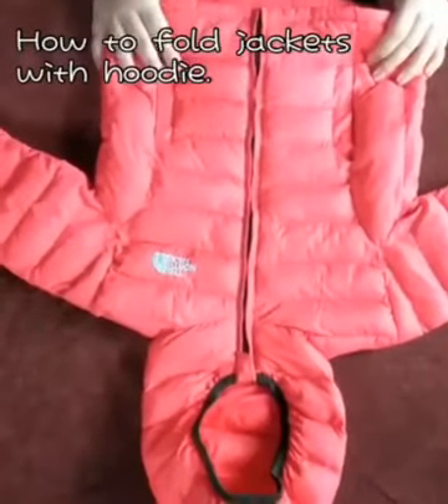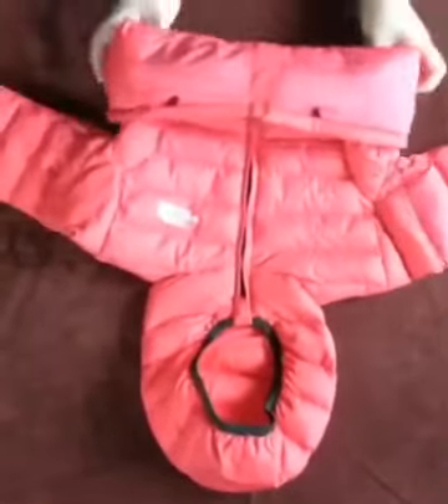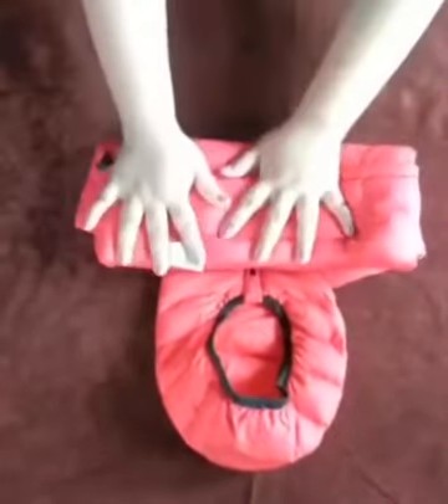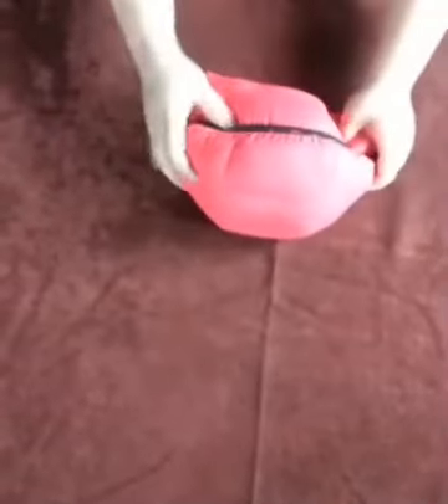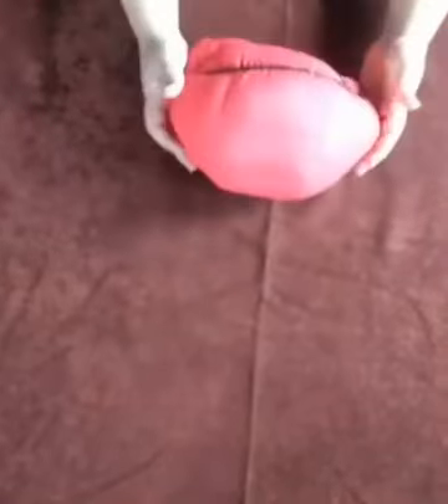Next, we're going to teach you how to fold your jacket, especially one with a hoodie. Again, fold it from the bottom outward like this. Fold in your sleeves. Again, fold it into half, and from the sleeves, you have to fold it inside and put that fold inside the hoodie. Make sure it is nice and secure. And there, you have a nicely folded jacket.